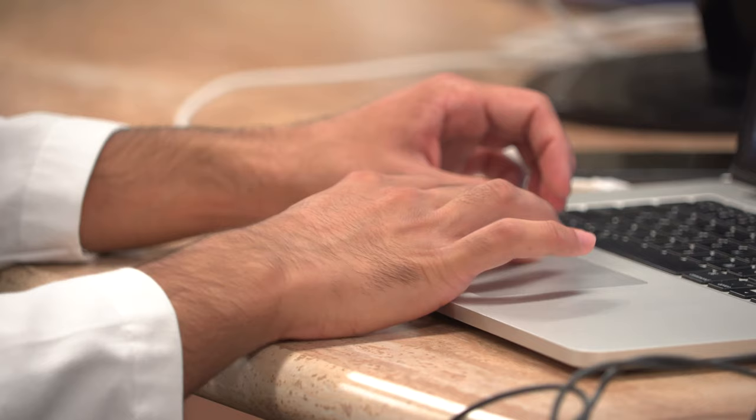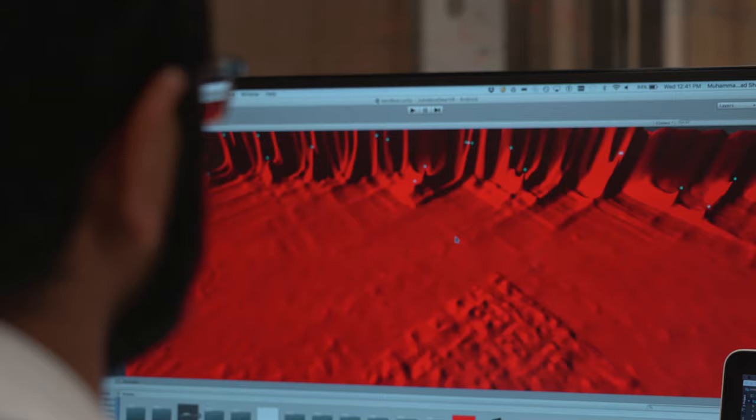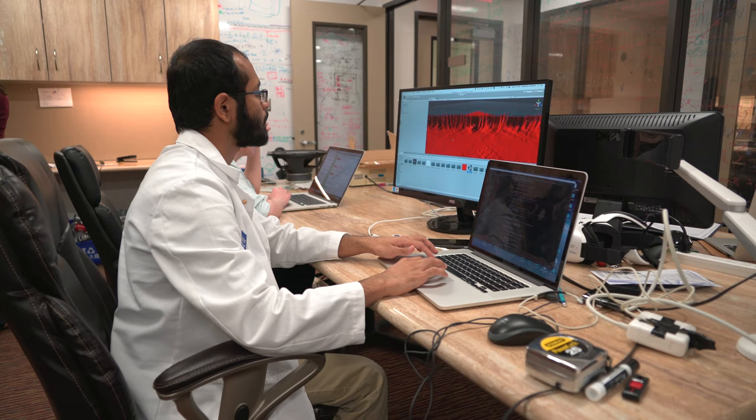We analyze Hi-C data using software developed in the lab. This software allows us to visualize how the genome folds both on a computer screen and in virtual reality, to identify loops and other structures.